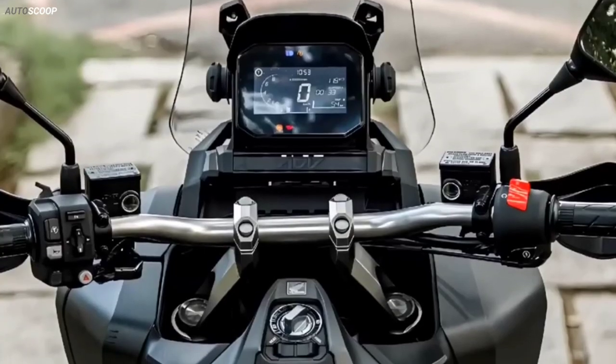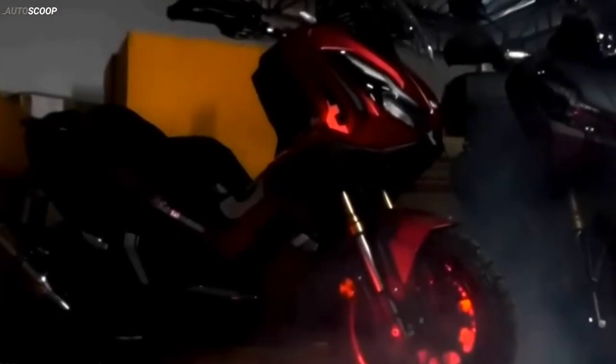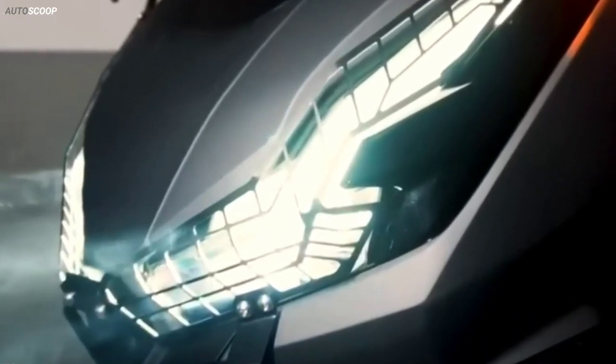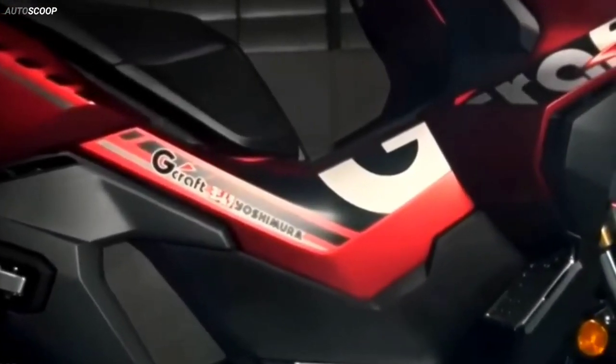The LCD control screen fully displays all functions combined with the left control switch. The 2023 Honda ADV 350 Urban Racer Edition is offered with a starting price of US$6,430, or approximately PHP 379,000 in Philippine Peso.